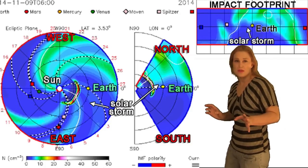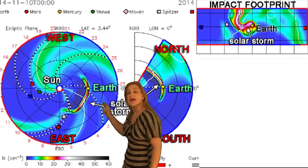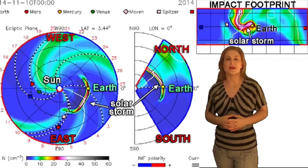Then that solar storm that was launched during that X1.6 flare is coming out here, but that one is going to be a direct hit, and that should hit us sometime on the 10th. So it's going to be a one-two punch, both of these storms coming one right after the other.